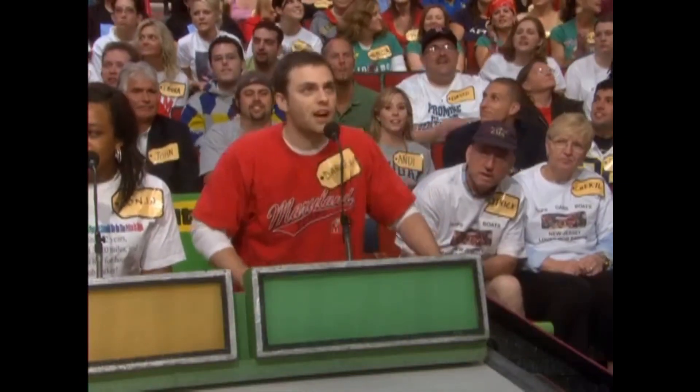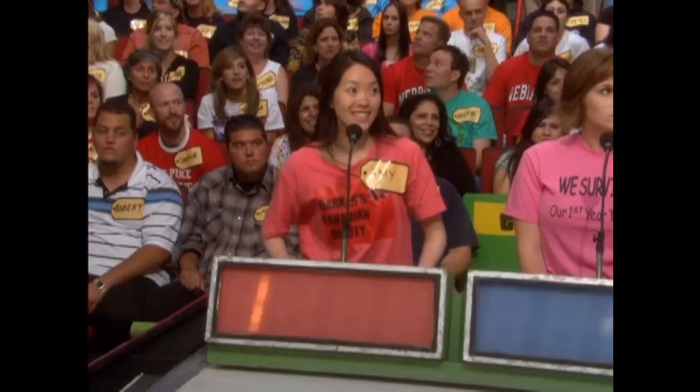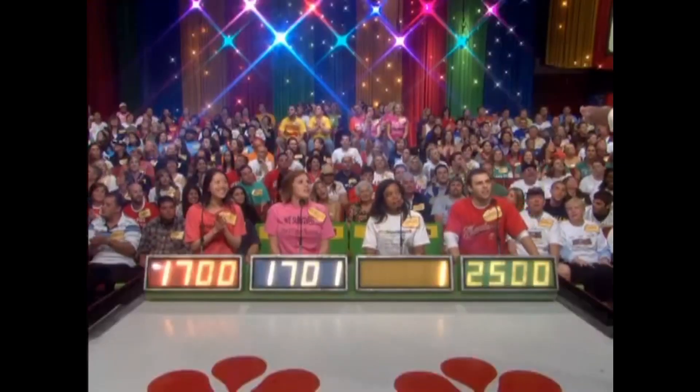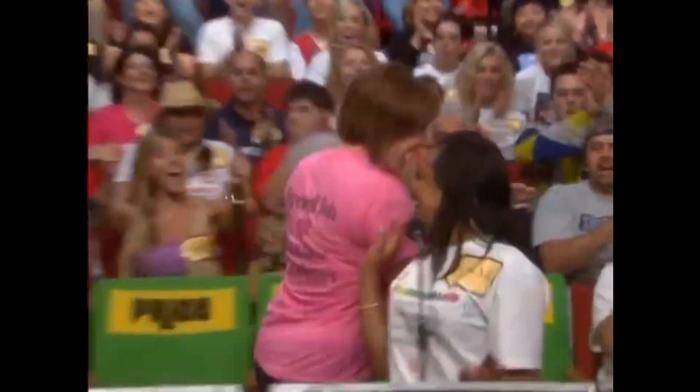Daniel bids 2,500. Amy bids 1,700. Ashley bids 1,701. Then 1,001. The actual retail price is 1,749. Ashley wins.